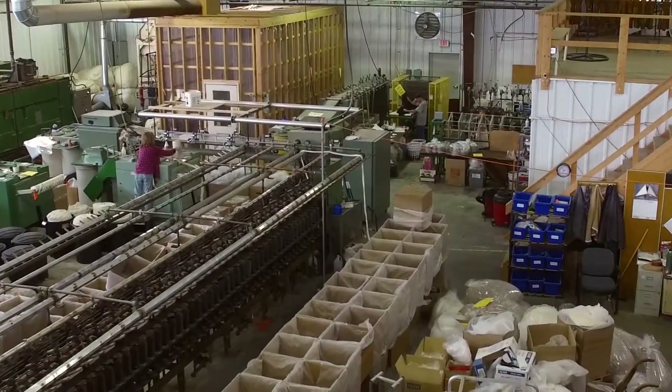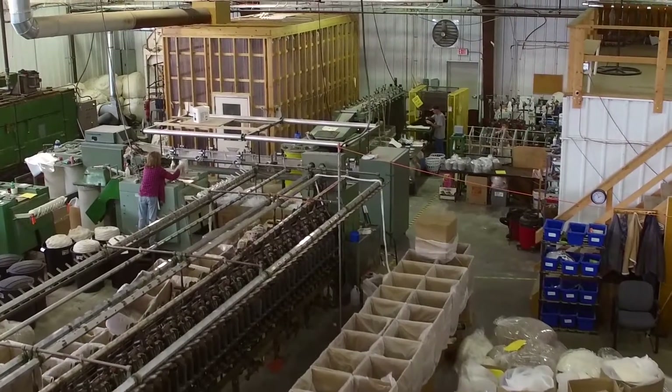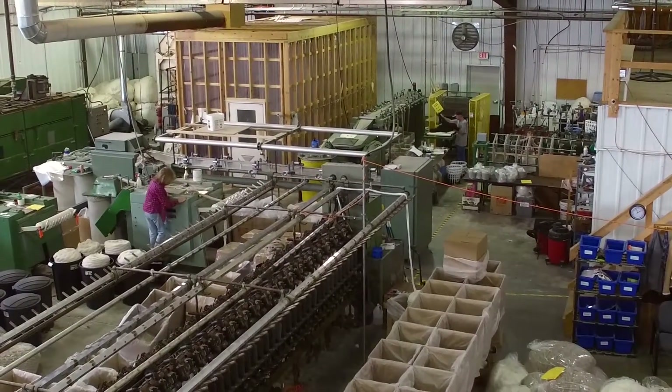A day here starts at 6 a.m. and we go to 6 p.m. — usually someone's here from that time, and my day usually fits somewhere in that whole gamut of 6 to 6. It's about a 12,000 square foot facility. We started about 9 years ago in production. We never envisioned it would be like this.